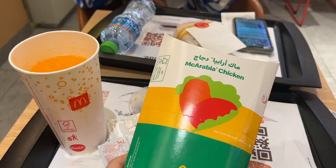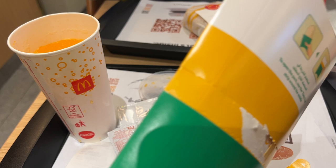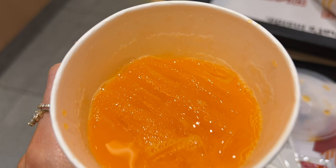Whenever I'm in a different country I always have to try the McDonald's, and I always go for their specialty. So we've got a Maharabia chicken — can't wait to try it. Also, look at the color of the Fanta in different countries — it's always so orange because in the UK they do the sugar tax or something so they can't make it as sugary.